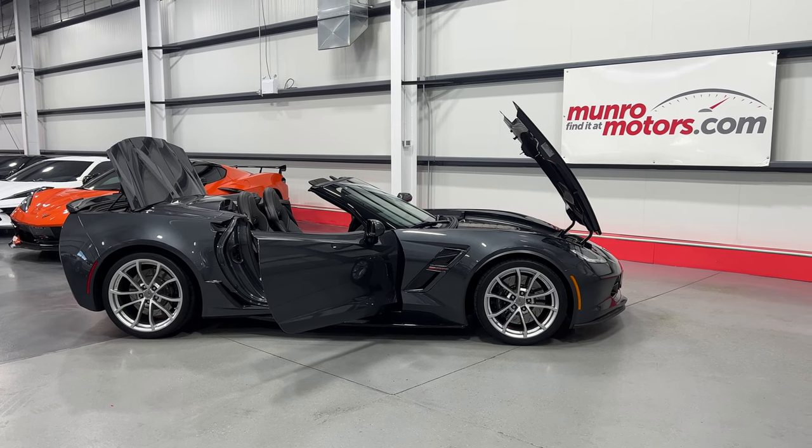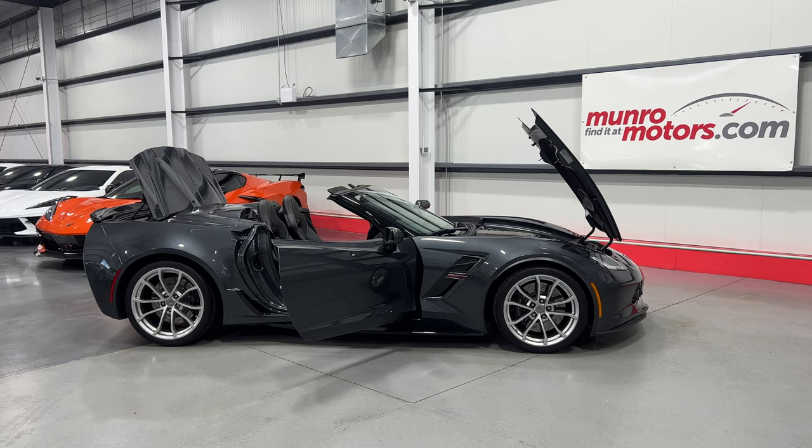Welcome to MonroeMotors.com. Here we have a 2018 Chevrolet Corvette Grand Sport Convertible 2LT in Watkins Glen Grey on black leather interior.